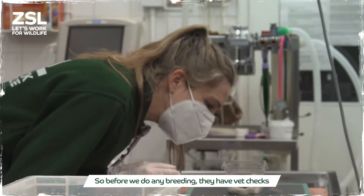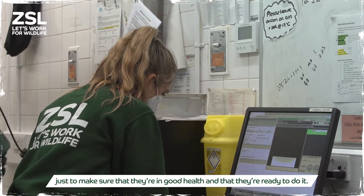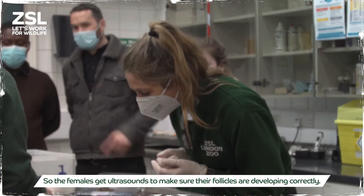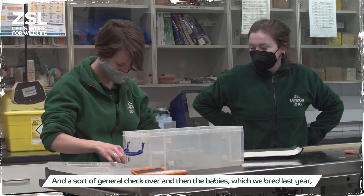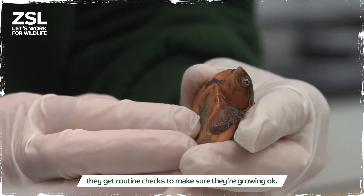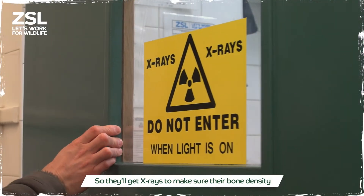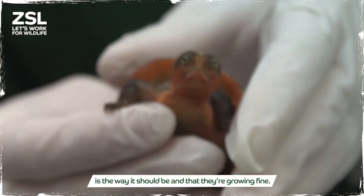Before we do any breeding, the animals have vet checks just to make sure they're in good health and ready. The females got ultrasounds to make sure their follicles were developing correctly, plus a general check over. The babies bred last year get routine checks too — they'll get x-rays to make sure their bone density is as it should be and that they're growing fine.